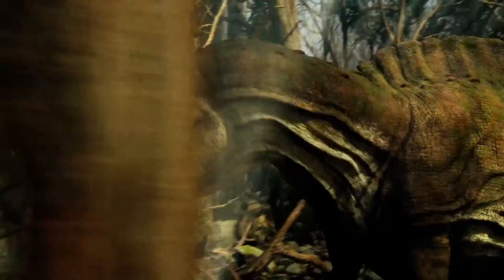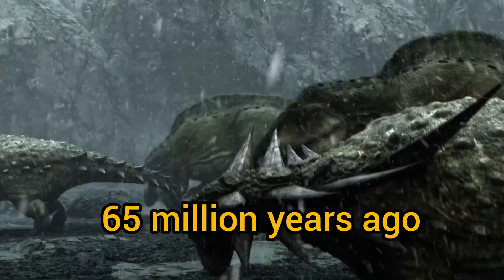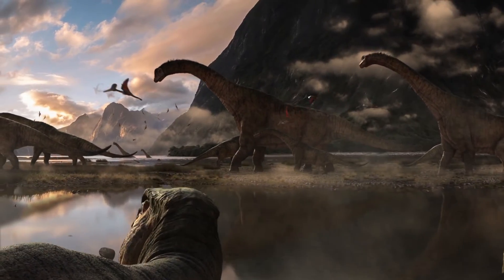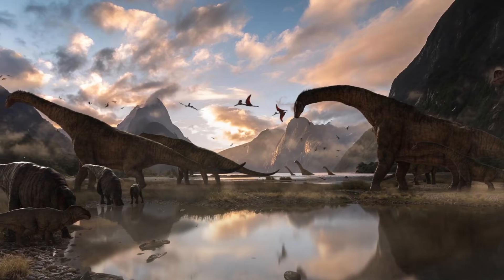The dinosaurs are a mighty species that once ruled the world as its apex predators 65 million years ago. Today, they're long gone, but in their place, we have the closest descendants we can have in birds. Here is the list of seven birds that make the closest relatives to dinosaurs.